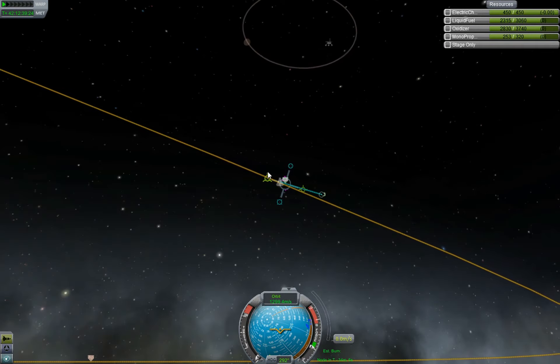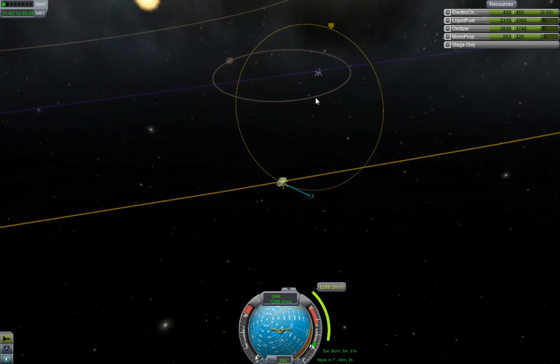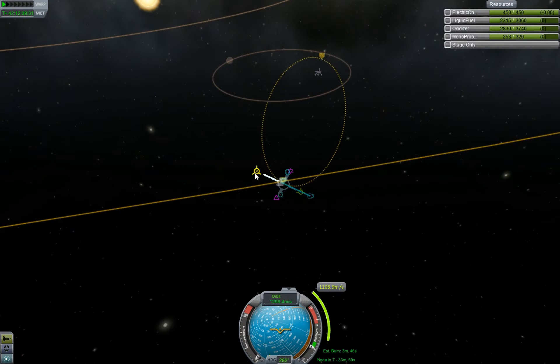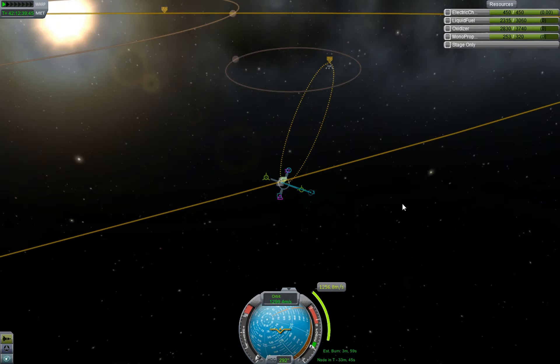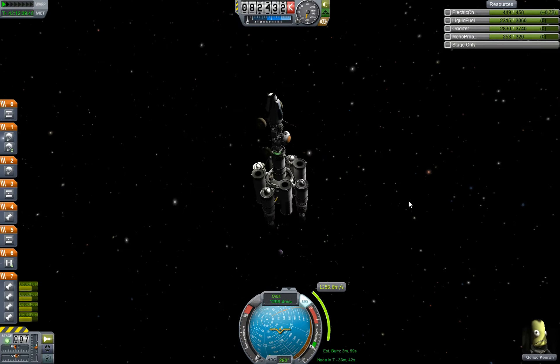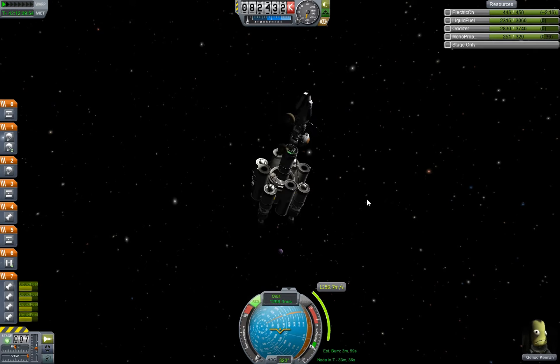Time warping until we get there. About halfway through, what I want to do is decelerate until we start aerobraking. I press to get the periapsis to about 72-73 kilometers. That's good. So I need to burn for 4 minutes, starting 33 minutes from now — 2 seconds before the maneuver node, 2 seconds after. As always. Rotating now.